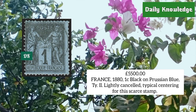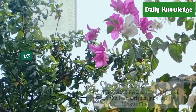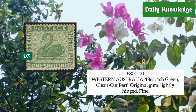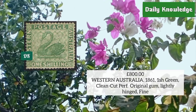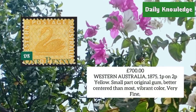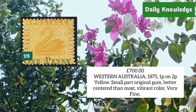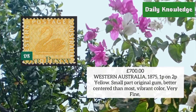Western Australia 1861, one shilling green, clean-cut perforation, original gum, lightly hinged with fine appearance. Western Australia 1875, one penny on two penny yellow, small part original gum, better centered than most seen.